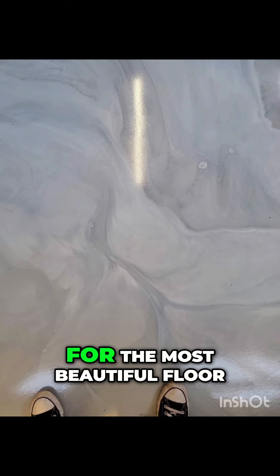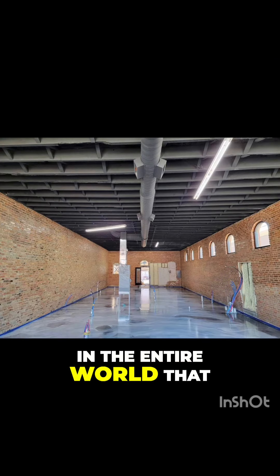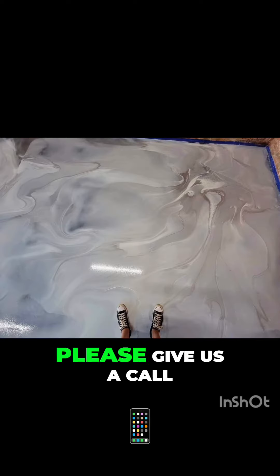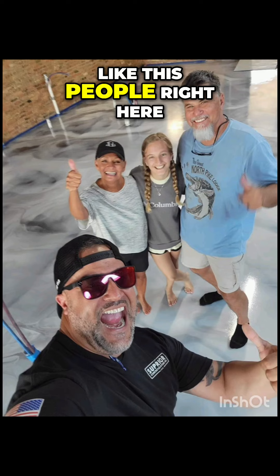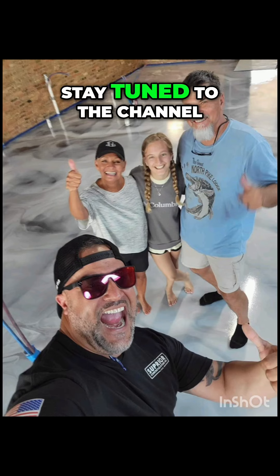And if you are looking for the most beautiful floor in the entire world that's going to be the easiest thing you will ever clean, please give us a call and end up just like these people right here. Happy owners makes us happy. Stay tuned to the channel.